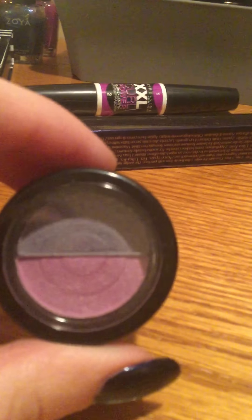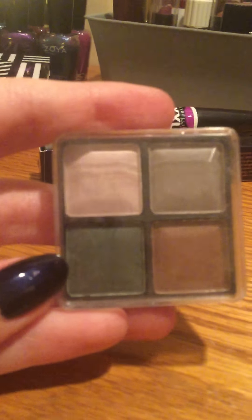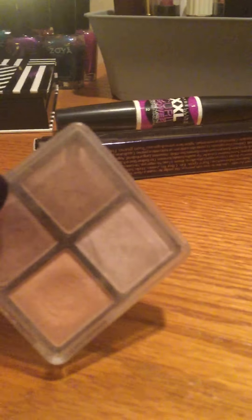I know my colors! I got these, and I got gray and pink, and I got gold and light gold. I got this palette, I got this palette, I got this palette, and I got this palette.